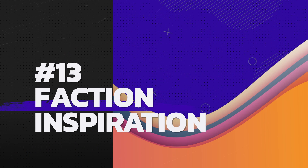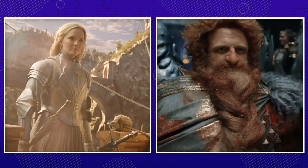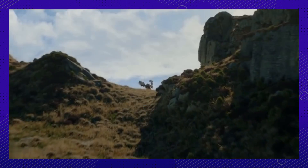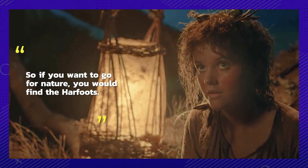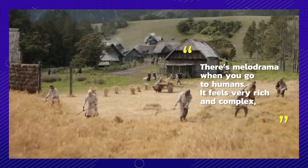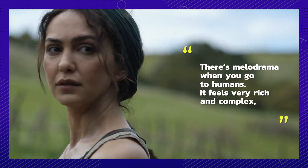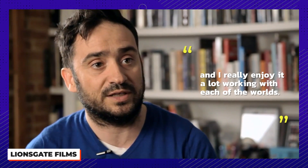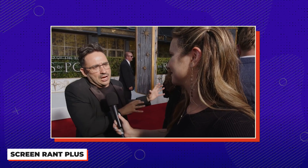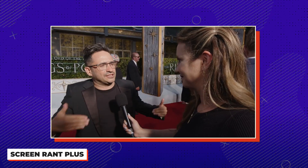Number thirteen: core characteristics make it easier to write about different factions. Director J.A. Bayona broke down the different worlds each faction lives in, saying it's a rich and complex universe. If you want nature, you'd find the Harfoots; if you want politics, you go to the elves; there's more melodrama with humans. It was like a perfect balance between the map Tolkien established and having new source material.